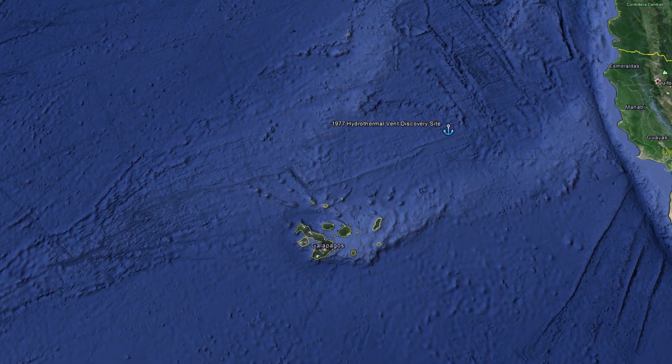The Galapagos Rift is a very important historical site where Dr. Ballard and a team of scientists found the first hydrothermal vents and chemosynthetic organisms in 1977.